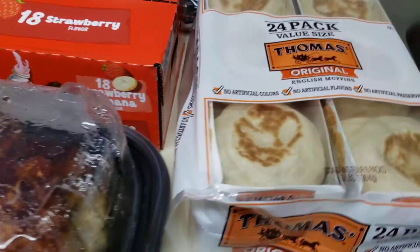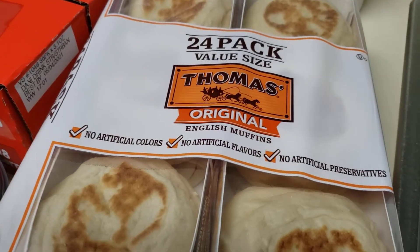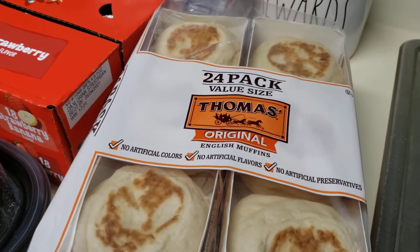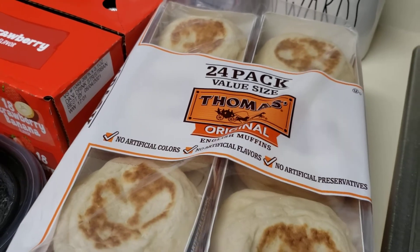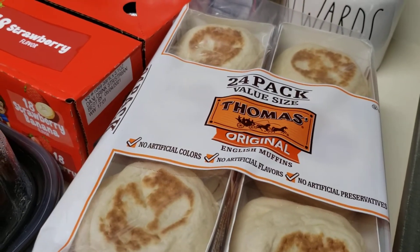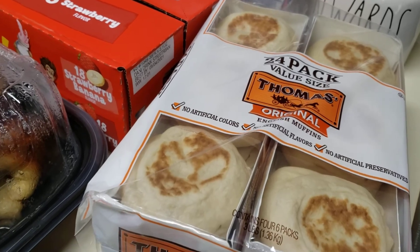I also got this — I'm trying not to show you my sink because it is filled with dishes. I got the 24-pack of the Thomas English muffins. I think I'll only leave a couple out and freeze the rest. This was a pretty good price because these things are like three-something, almost four bucks for one pack at the store. And here you're getting four packs for like six-something, so I didn't think it was bad.